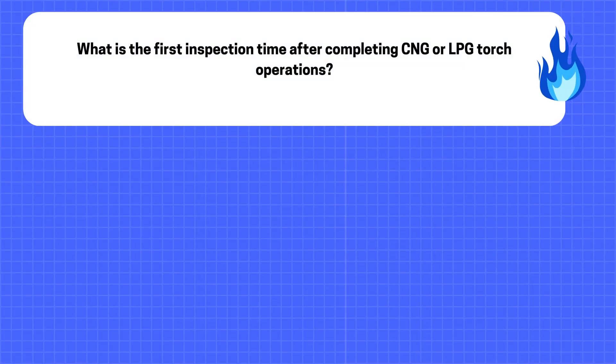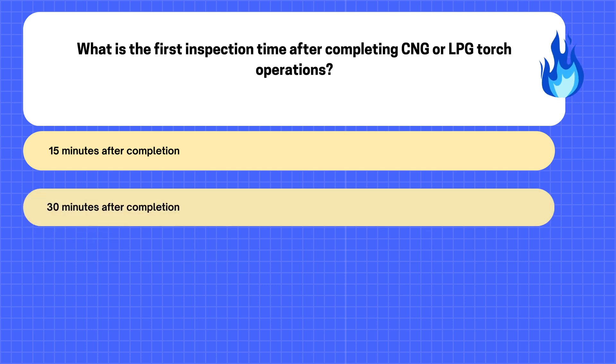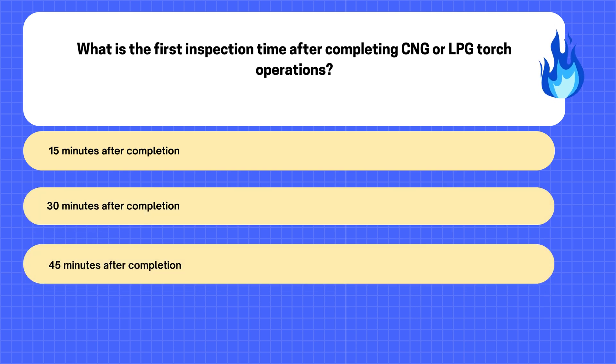30. What is the first inspection time after completing CNG or LPG torch operations? A. 15 minutes after completion. B. 30 minutes after completion. C. 45 minutes after completion. D. 60 minutes after completion.